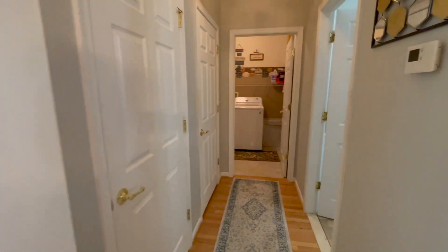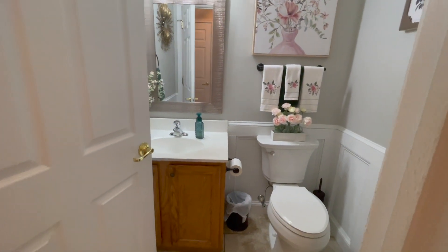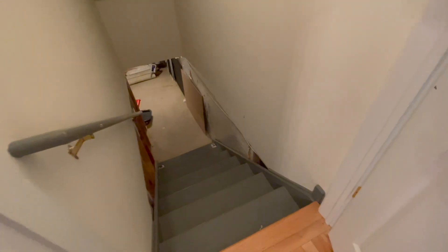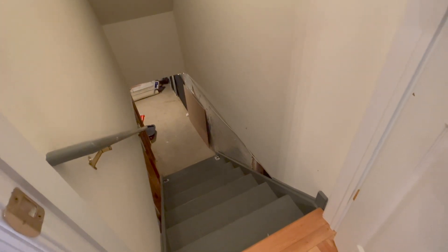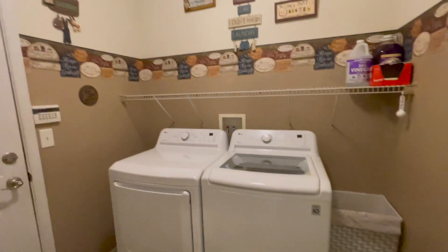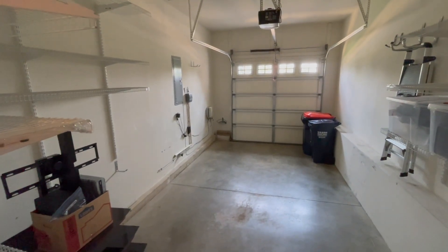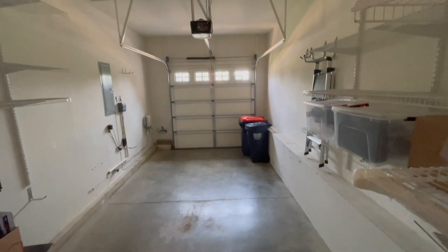Right here we have a half bath, very nicely done. To the left is access downstairs to a conditioned crawl space — it's taller than a typical crawl space but you do have to kneel down. It's nice and dry down there. There's also a nice-sized closet with plenty of storage, a laundry room with shelving and a washer and dryer that are included, and then just off that is the entrance from the one-car garage with finished walls and an automatic opener.